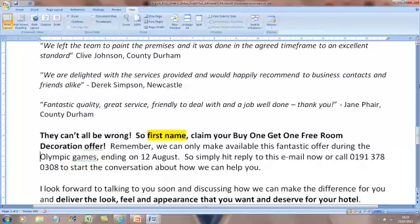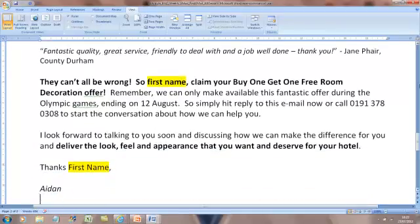So 'First name, claim your stated offer now. Remember it's only available during the Olympic Games, so it ends on the 12th of August.' Then your call to action: hit reply, give us a call. You'll notice I've put 'first name' in yellow. That's not because you should highlight it in yellow - that's just to let you know that if you use a template like this, you've got to change the first name. From painful personal experience, you'll write 'first name' and send an email saying 'Dear first name'. If it's in yellow, when you add it to your email software, you can do the mail merge and replace it with the insert first name field.